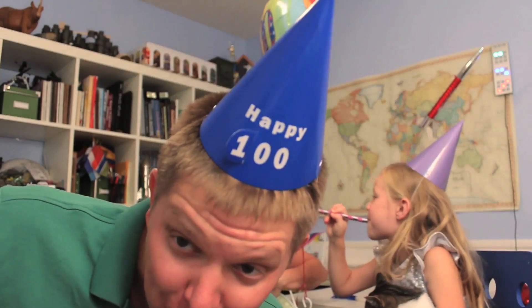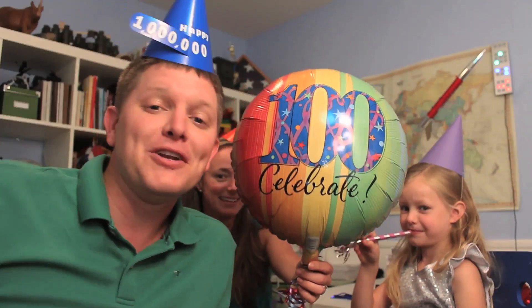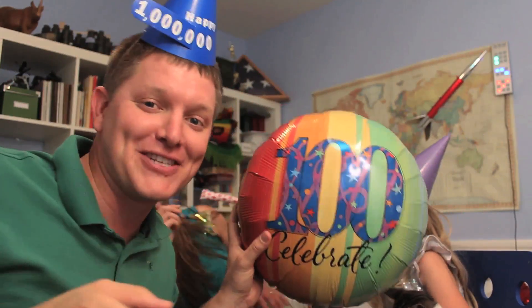Hey, it's me Destin. Welcome back to Smarter Every Day — a very special Smarter Every Day, the 100th episode. Not only that, it kind of coincided with a million subscribers. So thank you very much for your support. And because of that, you get to join the party with us. Here's your party hat. So what we're going to do today is go through all 100 episodes of Smarter Every Day and look at clips from each individual episode. We're just going to reminisce together.